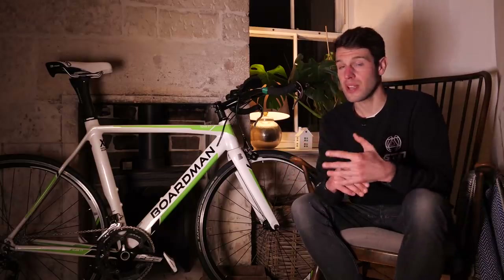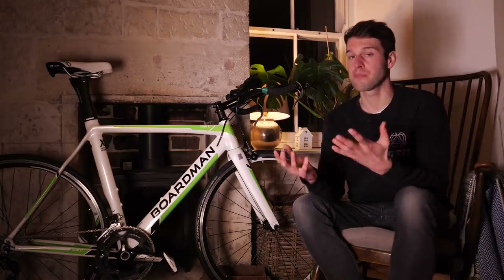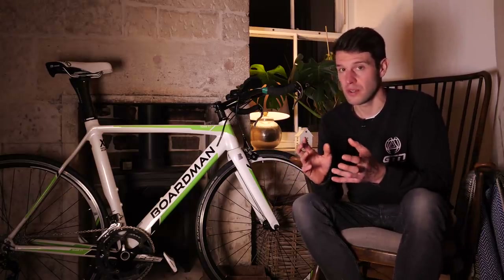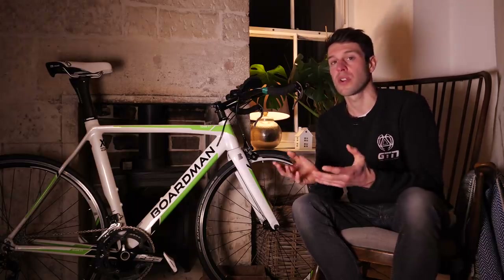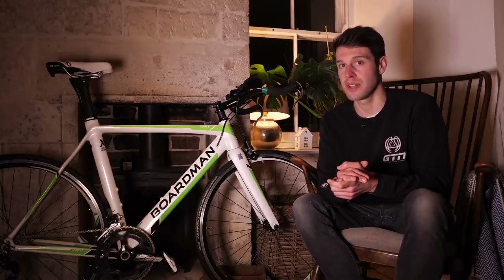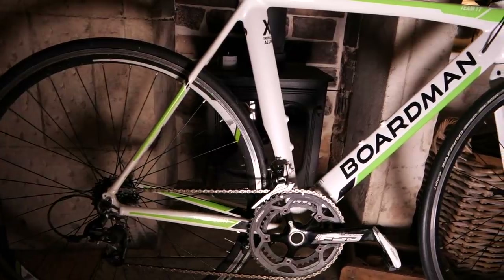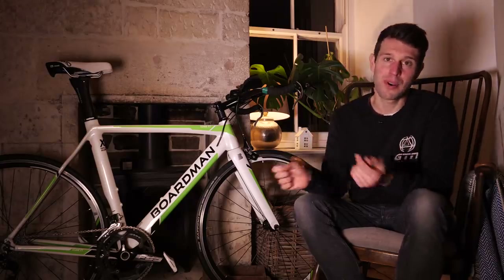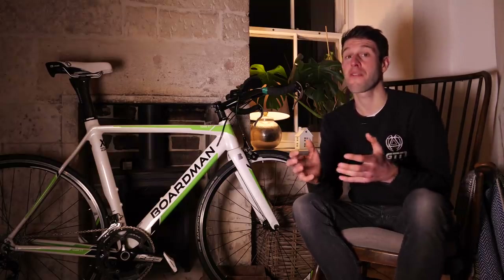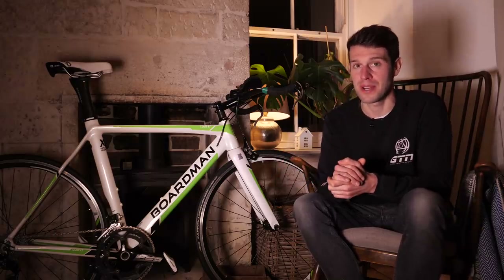On an alloy metal bike, look out for any bends in the tubing, or on the paintwork if it's bubbled, because that could be a sign of corrosion happening underneath the paintwork. On a carbon frame, of course, you want to look out for any cracks in the carbon. If the seller allows you to take the bike for a quick spin, even just up and down the road — if you feel the bike is unbalanced or pulling to one side, that could mean the frame is actually bent or out of alignment. It's really uncommon, but obviously something worth keeping in mind.